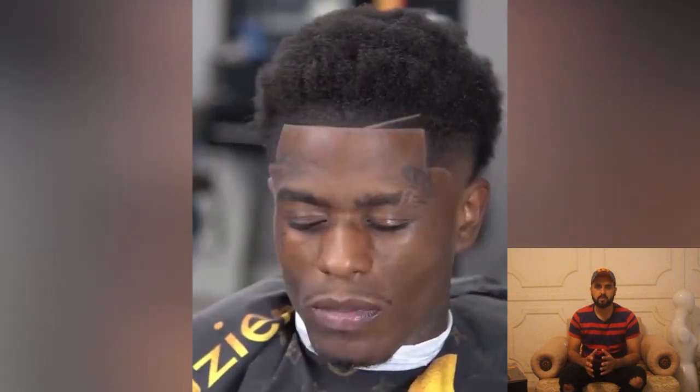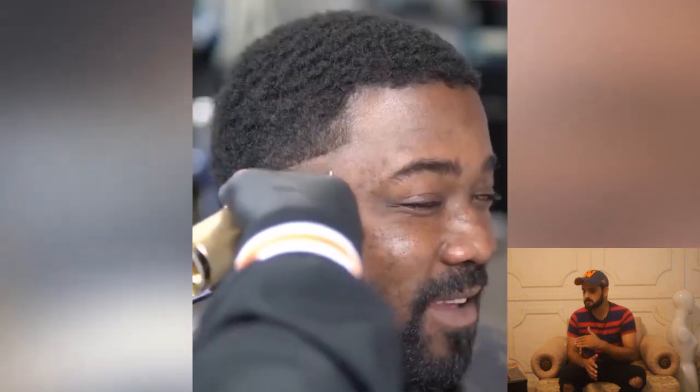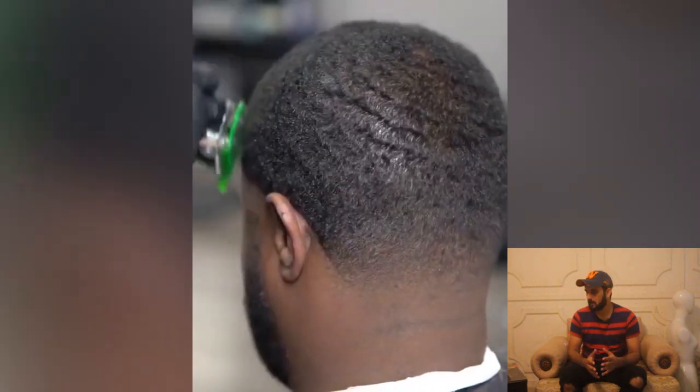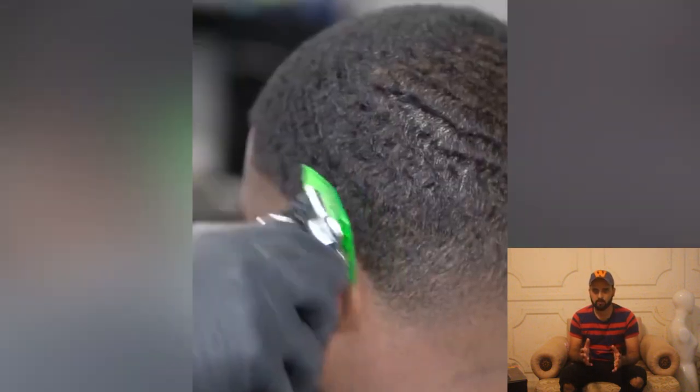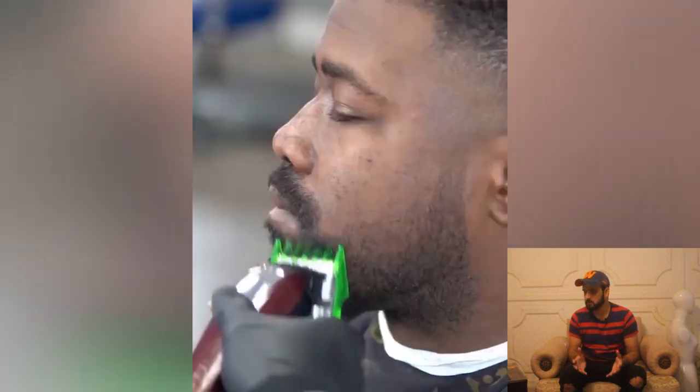That was the first haircut of the day — as you can see the before and after, that was an amazing transformation. We are moving on to the second haircut of the day. This guy has some 360 waves and he's looking for a taper fade — the right combination of 360 waves and taper fade. We will see the process and discuss it.